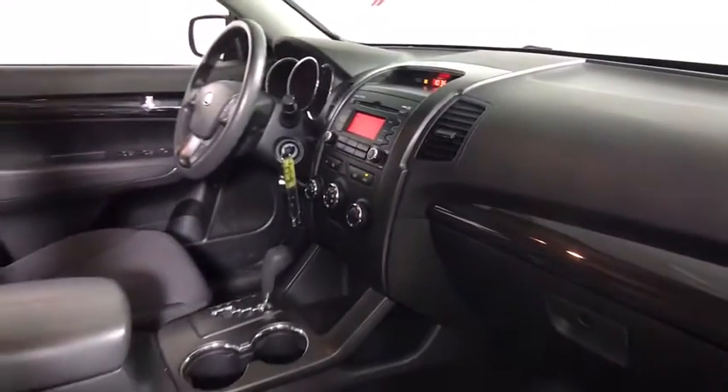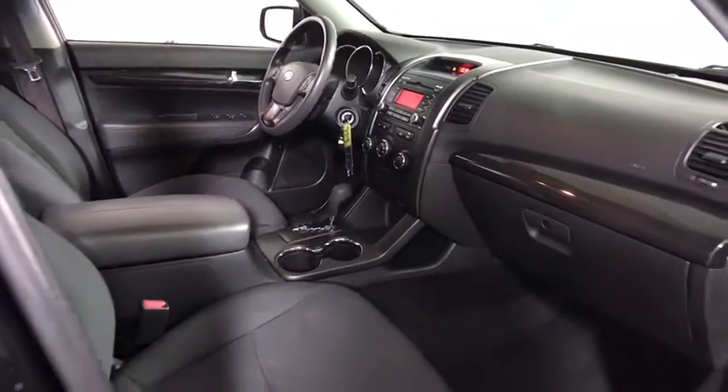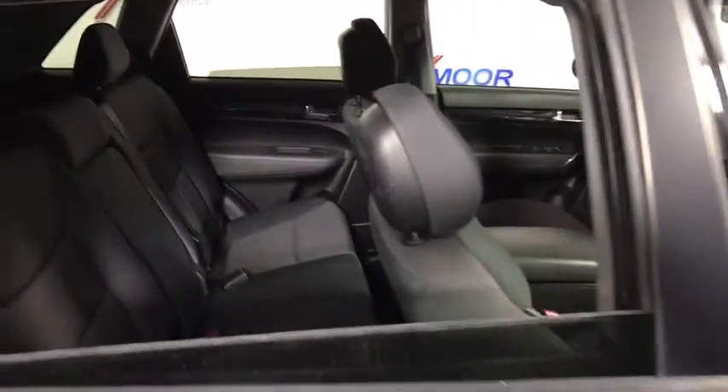Tilt steering wheel, front reading lamp, rear window wiper, driver vanity mirror. Come take a test drive today.